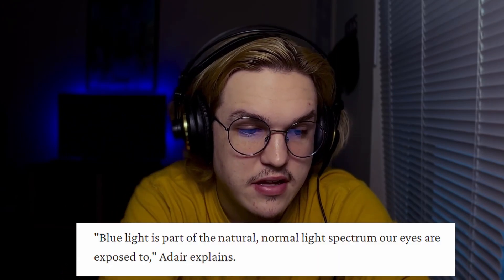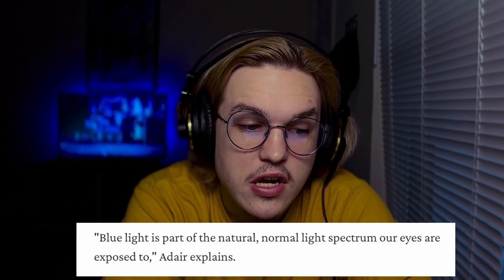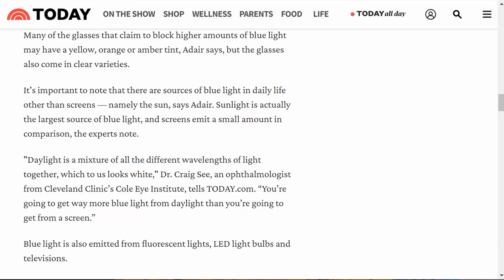Today's news coverage also covered this, interviewing Dr. Brianne, who said blue light is part of the natural light spectrum our eyes are already exposed to. Daylight is a mixture of all wavelengths of light, which looks white to us. You're actually going to get way more blue light from sunlight outdoors than from a screen. If you're outside for an hour or two, you get more blue light exposure from the sun than from your monitor — which just shows how embedded the idea that blue light is harmful has become.